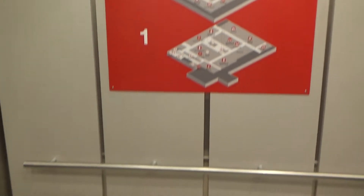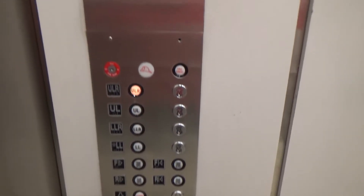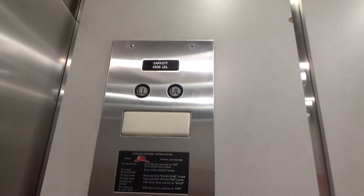Security camera in the corner. There's a map of Target. Nice motor. 5,000 pound capacity.